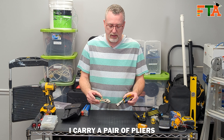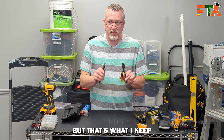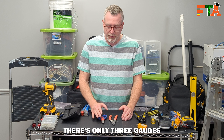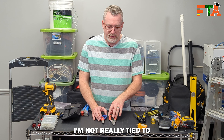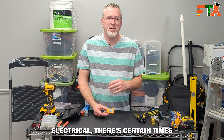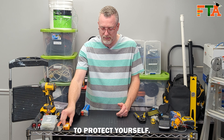In my regular tool bag I carry a pair of pliers and a pair of side cutters. Even though my WorkPro scissors will strip cable, there's only three gauges it will do, so I would also recommend getting yourself a multi-gauge cable stripper. Even though I don't do electrical, there are certain times I still want to know if a circuit is live when I'm around it, so having a little voltage tester is really important to protect yourself.